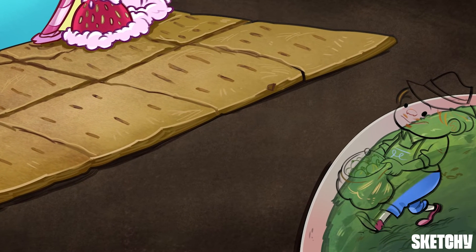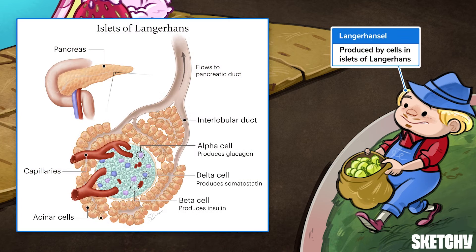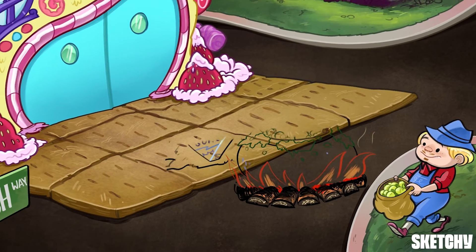Like insulin, glucagon and somatostatin are both produced by specific cells in the islets of Langerhans, which is why Langerhansel is here at the very front of the sketch. He sure looks scrumptious!